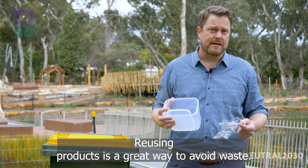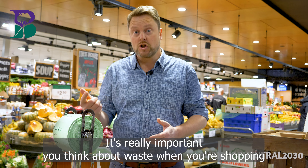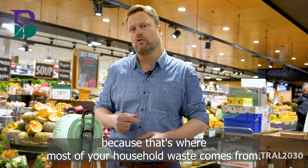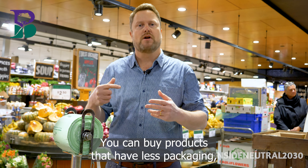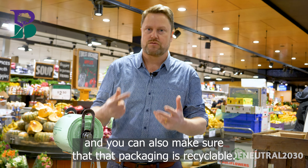Reusing products is a great way to avoid waste. It's really important you think about waste when you're shopping, because that's where most of your household waste comes from. You can buy products that have less packaging, and you can also make sure that that packaging is recyclable.